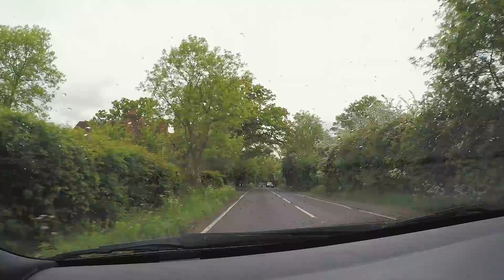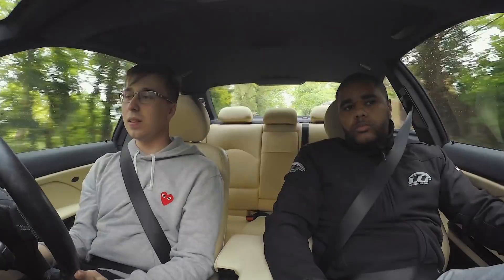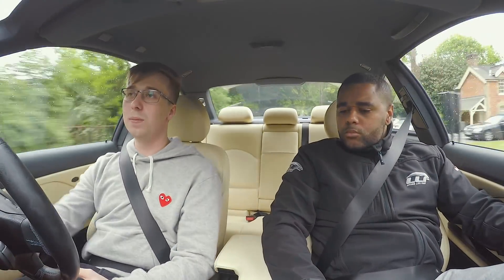So I use it as a daily, and then just on the weekends it's nice. Has it gone up in value? I think it's probably going to go up over the next few years. I don't think I'm going to sell it, but it's just nice to know that it's not depreciating.